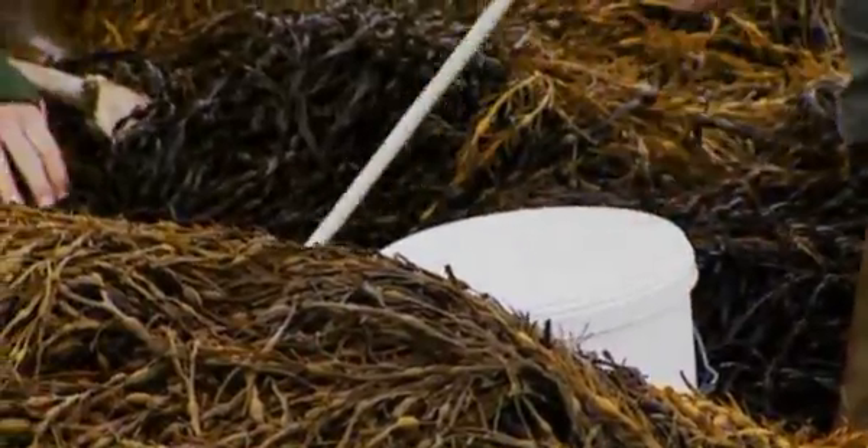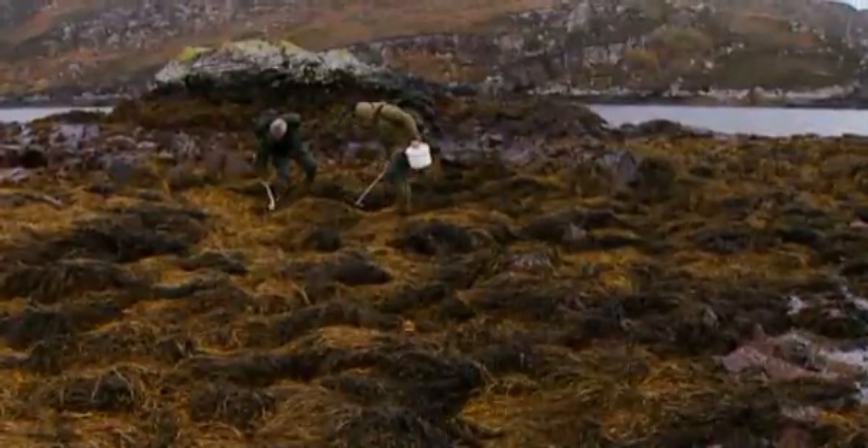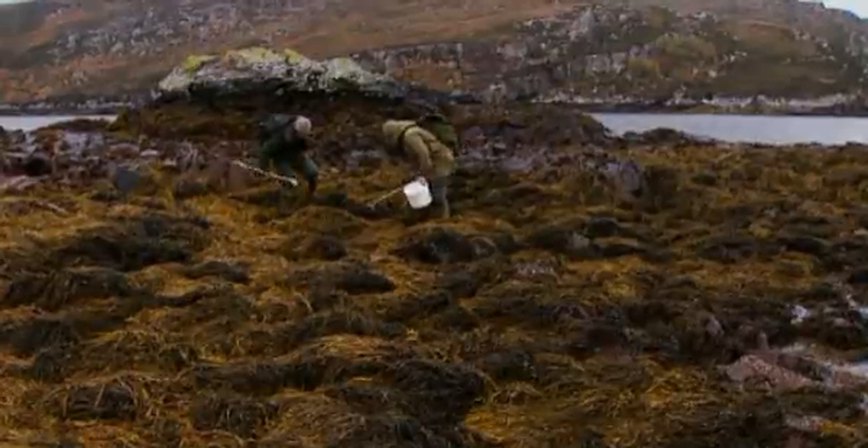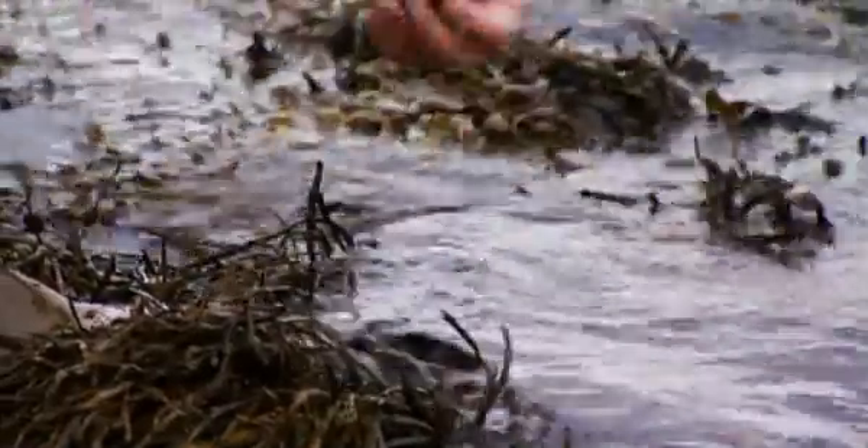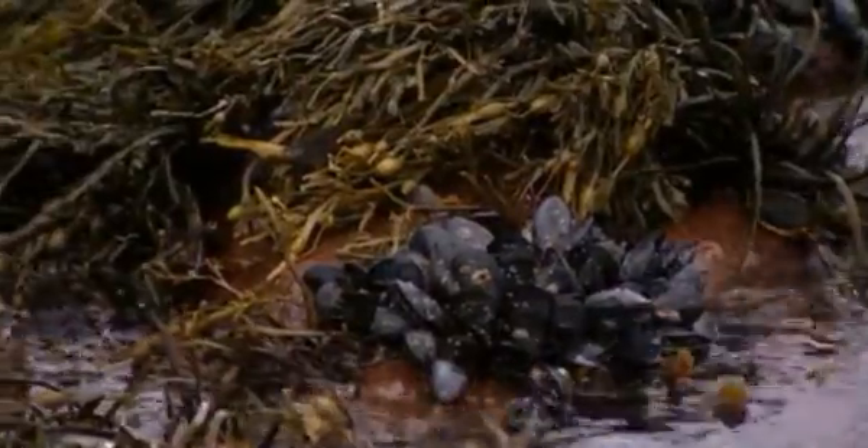I'm not uprooting this seaweed, I'm just pulling it out of the way so we can see what's really underneath it. And as we work our way down towards the shore, they should get bigger. Some really nice-sized mussels here. I like to be right on the edge of the tide going out, because there's a chance of seeing something trying to scuffle away.